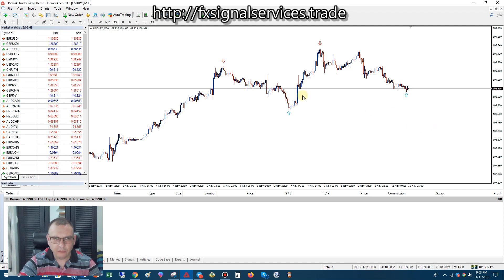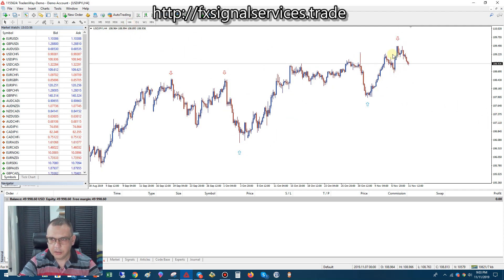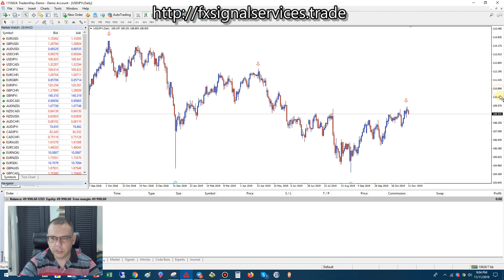But if we go to the higher time frames, like the one hour and the four hour in particular, we are showing that we have a strong signal to sell — no up arrow. Even the daily shows that we're getting ready to go into a long downtrend.